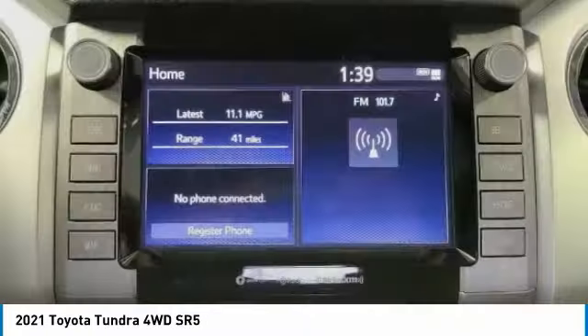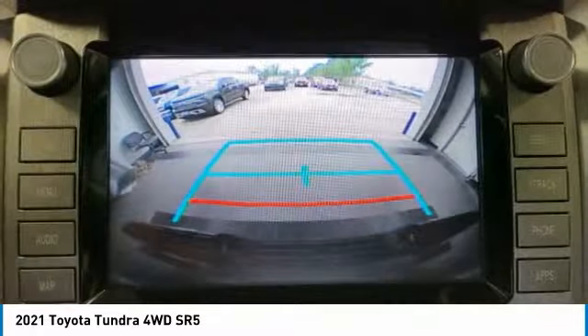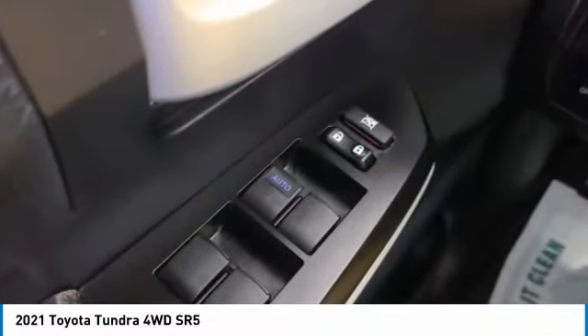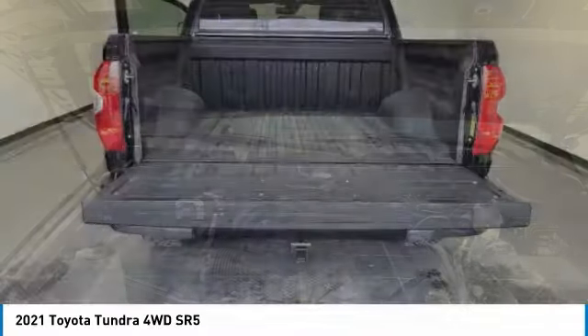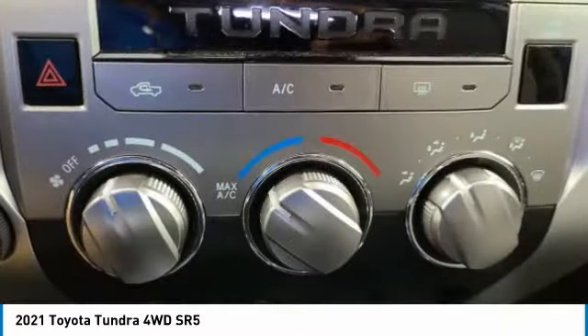Here are some of this vehicle's great options: electronic stability control, brake assist, traction control, remote keyless entry, rear step bumper, fog lights, front wheel independent suspension, speed control, four-wheel disc brakes, and rear window defroster.